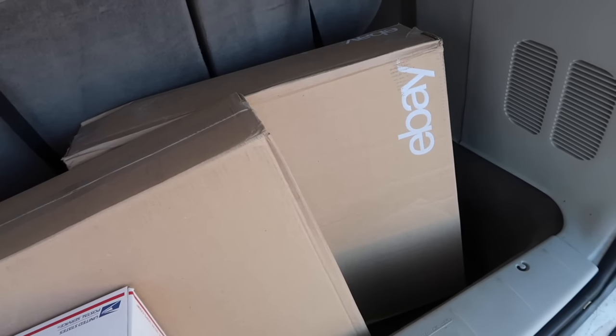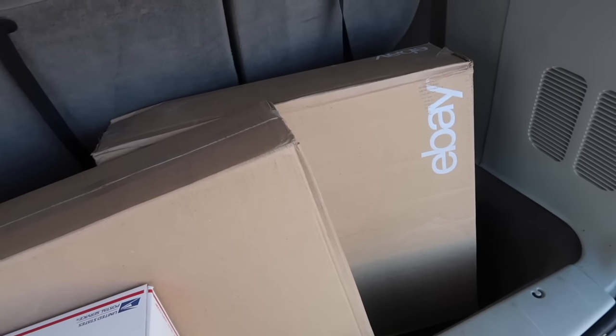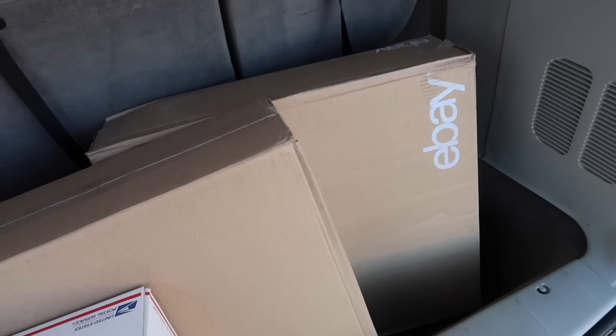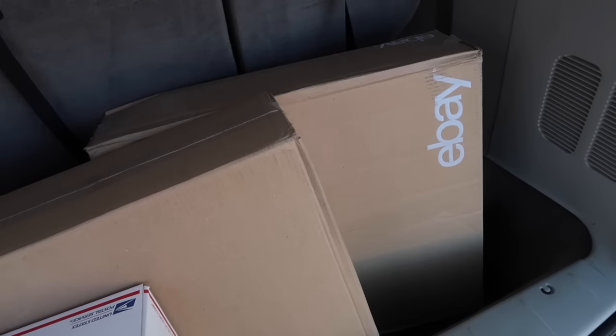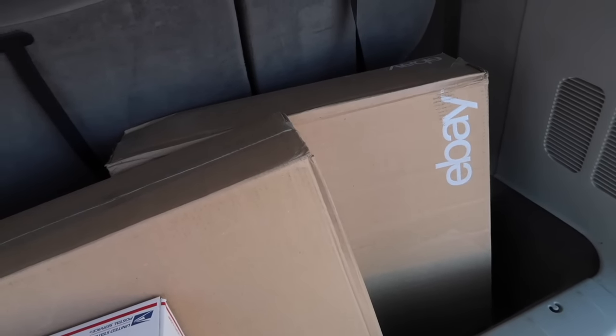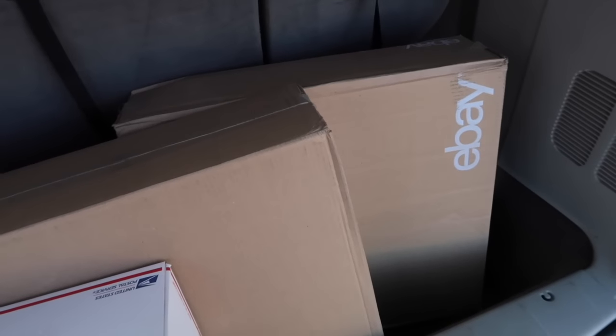I forgot I had these in there. These are eBay boxes they sent me for free because I have an eBay store. These are 12x12x12. Got three boxes of these, just took one in. Got to get them out of here before I put my orders in.